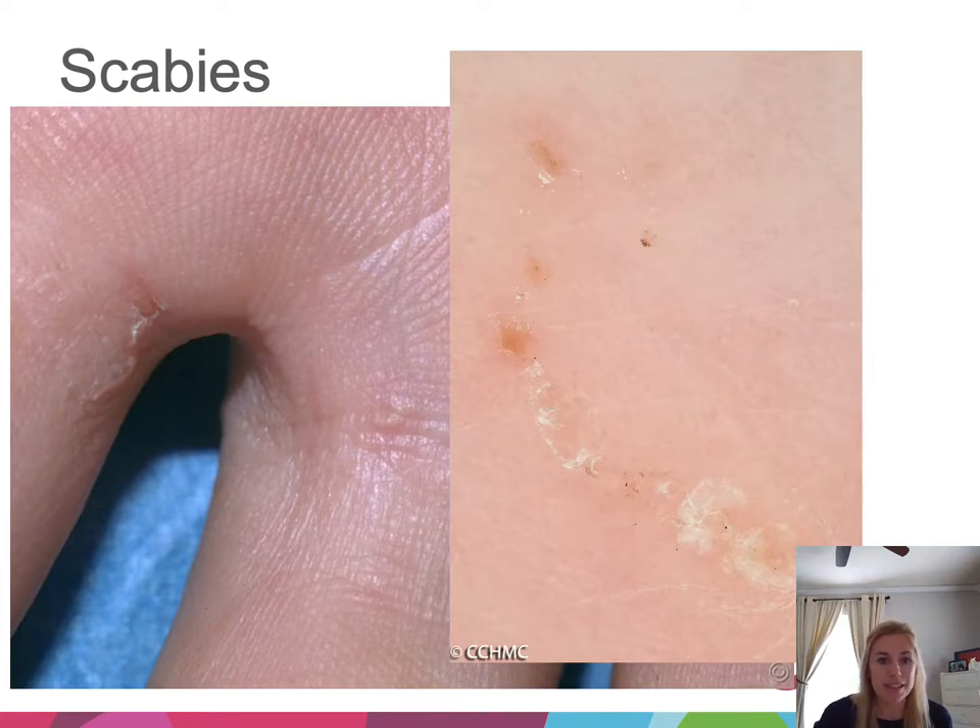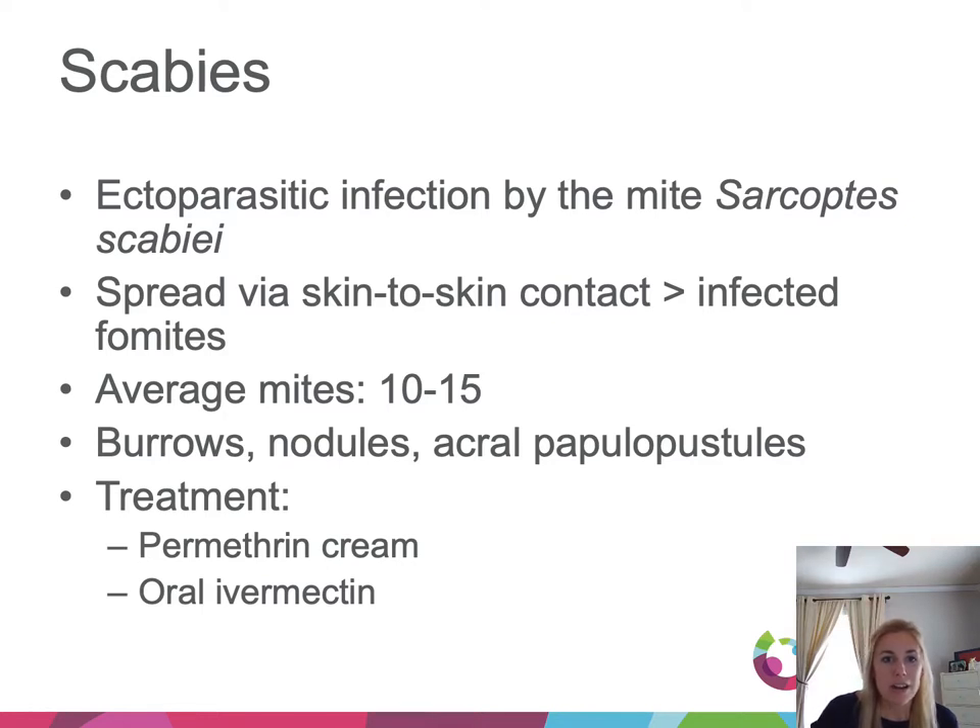Now we'll talk about scabies. Between the fingers you get a linear scaling papule — a burrow — and you can even see the mite at the top end. Scabies is an ectoparasitic infection by the mite Sarcoptes scabiei, spread via skin-to-skin contact more so than infected fomites. The average number of mites is low, making a positive mineral oil prep on skin scraping difficult. Classically we think of burrows, but we can also see larger nodules, or in infants a papulopustular eruption on the hands and feet. These kids are super itchy, and the pruritus can be way out of proportion to what you see on exam.